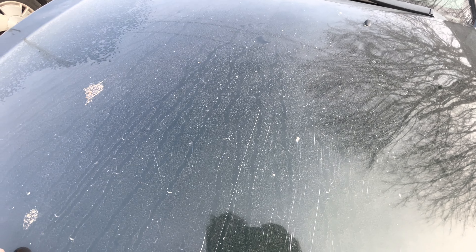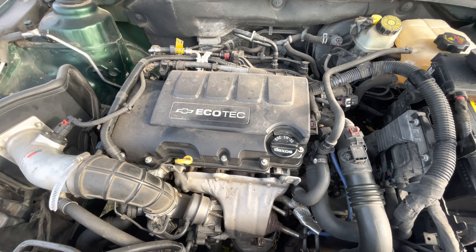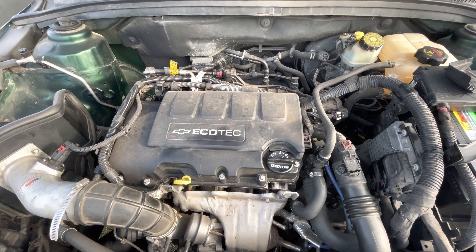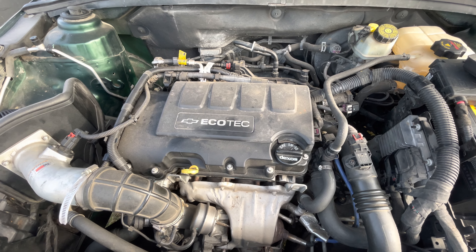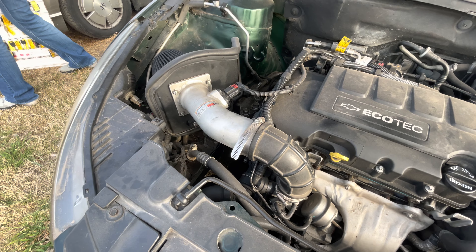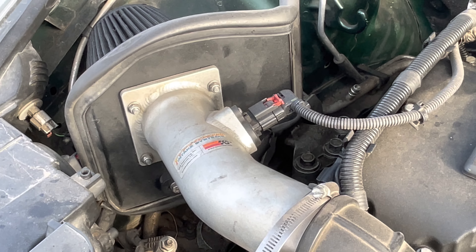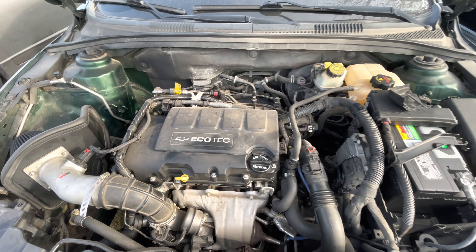Under the hood, small 4-cylinder EcoTec with the Typhoon K&N filter.